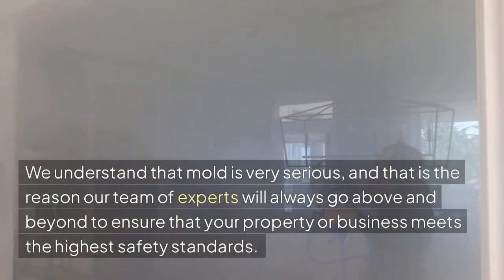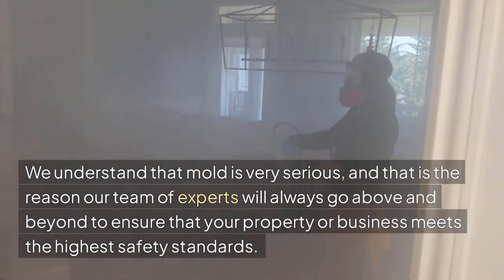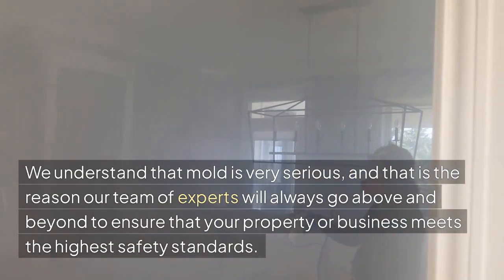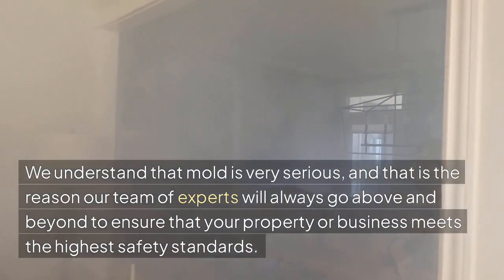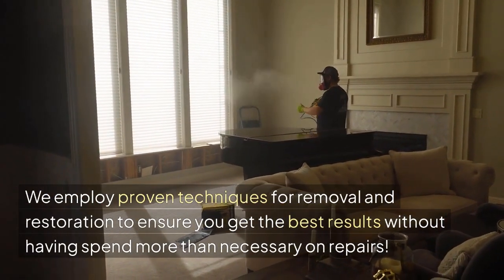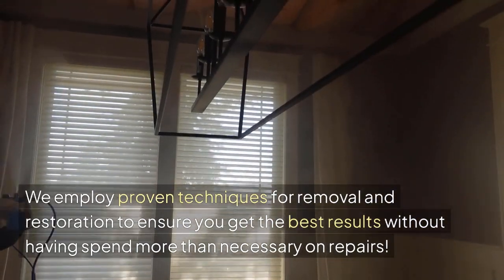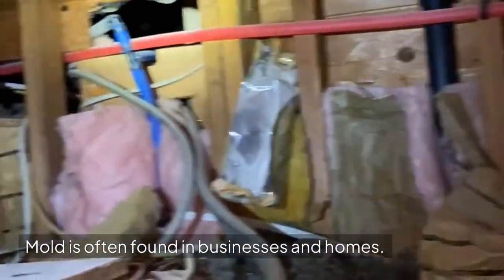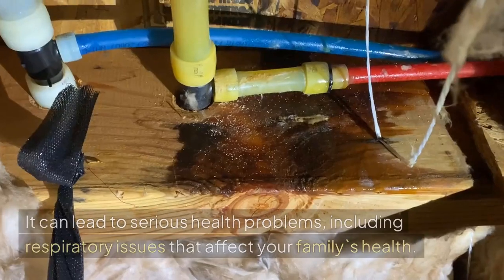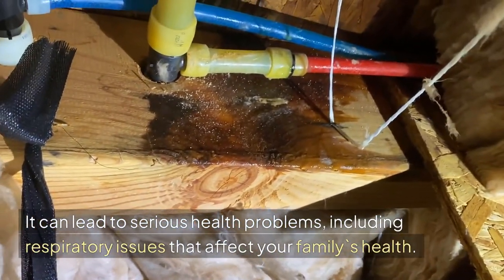We understand that mold is very serious, and that is the reason our team of experts will always go above and beyond to ensure that your property or business meets the highest safety standards. We employ proven techniques for removal and restoration to ensure you get the best results without having to spend more than necessary on repairs. Mold is often found in businesses and homes and can lead to serious health problems, including respiratory issues that affect your family's health.